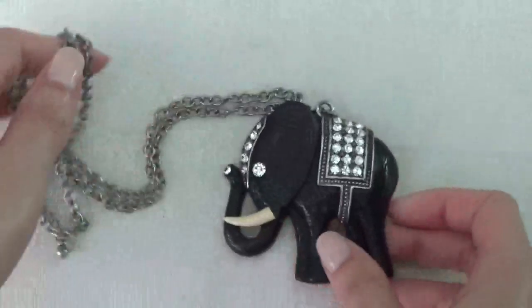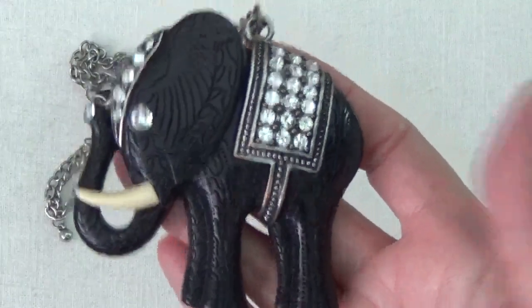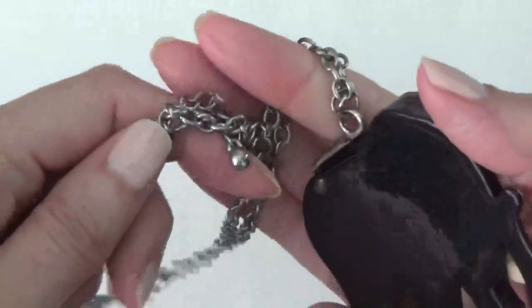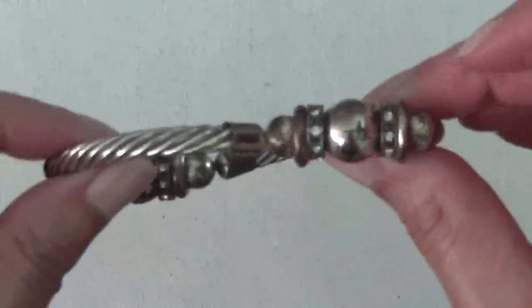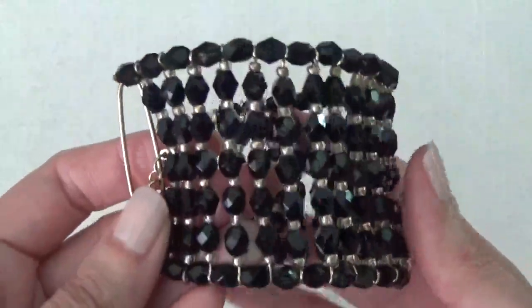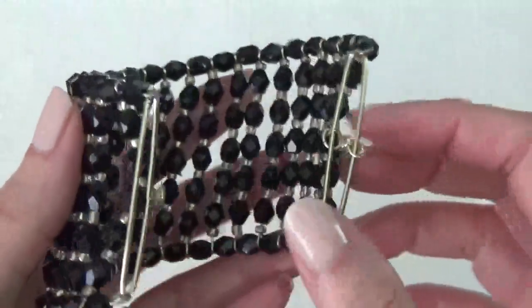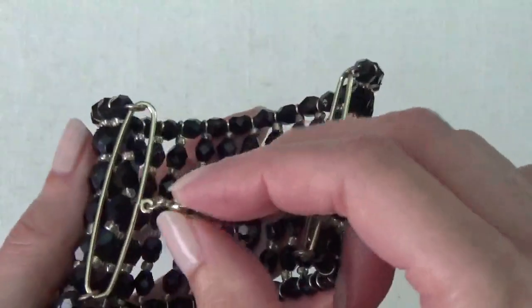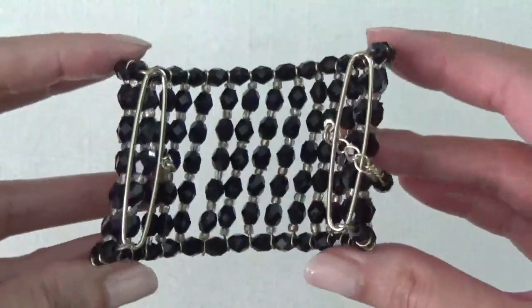This one's a plastic elephant pendant with rhinestones on a silver tone chain. And a stretchy bracelet. Another bracelet here — kind of a cuff, some plastic beads. Oh, I guess you could close it — there's a clasp. It's a little bit bent, like slanted.